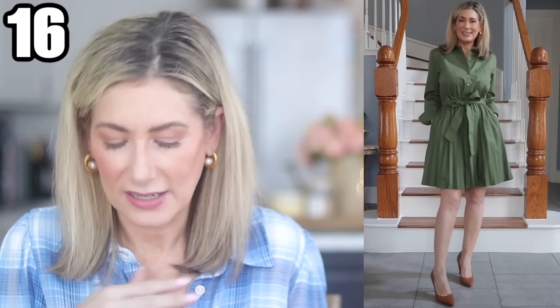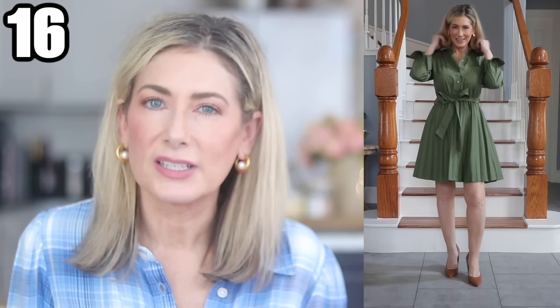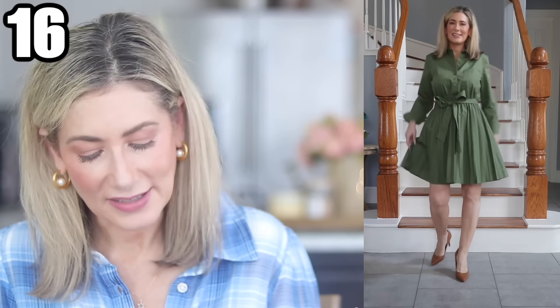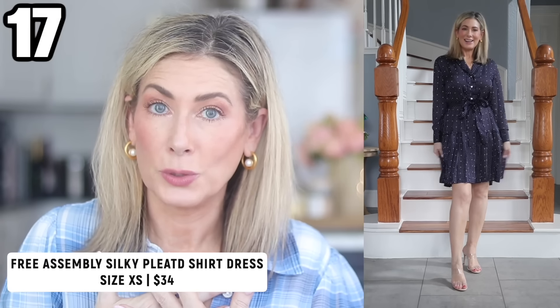Outfit number sixteen: this dress looks like it's from a boutique. It's $32, a pullover style with a shirt dress button front up to the waist and a beautiful pleated skirt. It also comes in navy, rich burgundy, and white. It's a cotton blend with long sleeves, button cuffs, a removable matching tie belt, side seam pockets, and a little bit of elastic at the waist so it's very comfortable and forgiving. I paired it with the Hazel pointed toe pumps again.